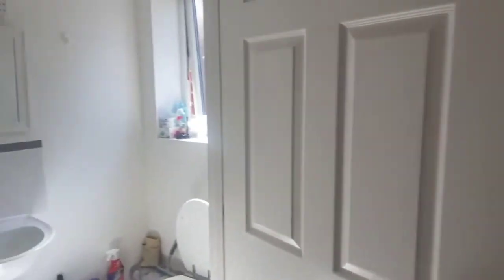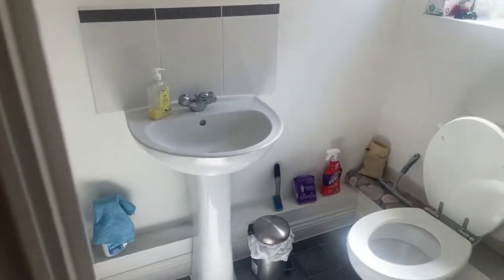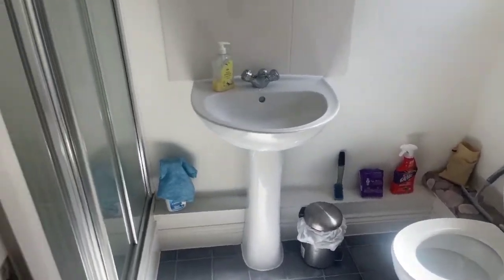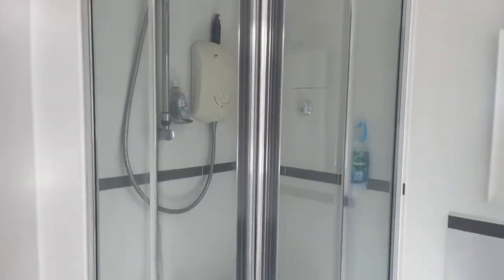You do have the ensuite in this room. So again you've got your mirror, wash basin, low level WC, and then you have the corner shower cubicle as well.